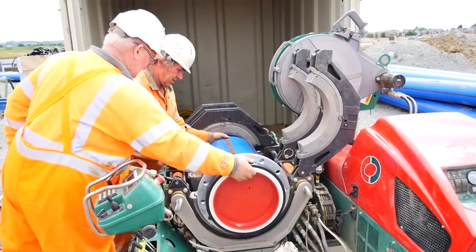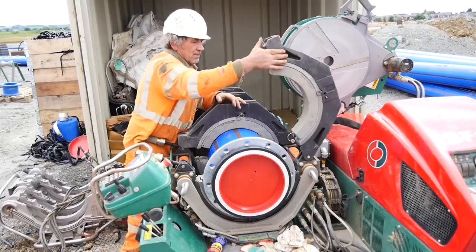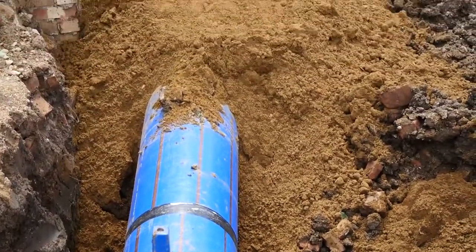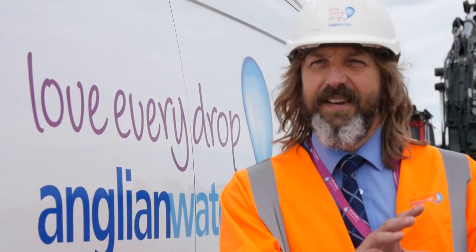We're welding all the pipes together and then dropping them into trenches — a communal trench which will be used for the other utilities, so once we've laid our pipe the gas and the electric will go in. We then have to go through a pretty rigorous commissioning process to hydraulically test and chlorinate those water pipes, and once they've passed all their tests we can connect them to our existing network. Then bit by bit the house builders come along, build their roads, and we lay smaller mains into their cul-de-sacs and estates, with services coming off them which feed directly into each property.